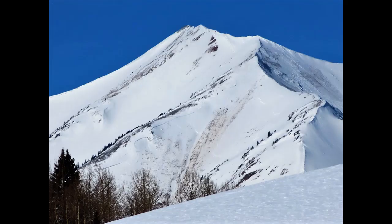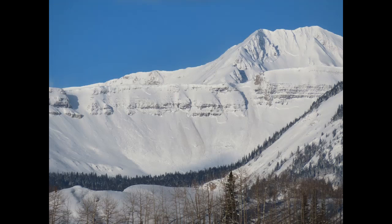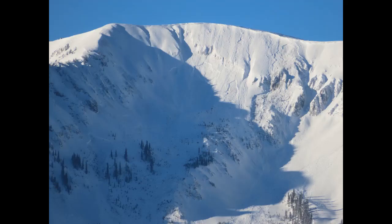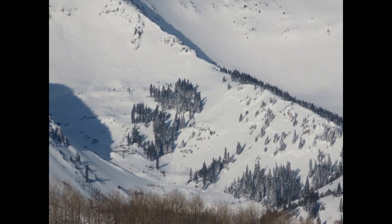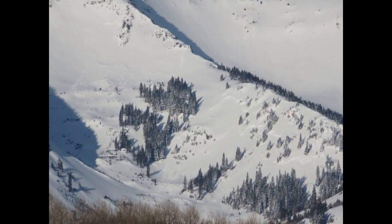Winds continued to transport snow on Saturday and Sunday, triggering more large avalanches throughout the weekend. We have a snowy week in the forecast, with a decent pulse on Tuesday night and the strongest pulse coming in on Friday into Saturday, along with a good chance for a decent wind event on Saturday.